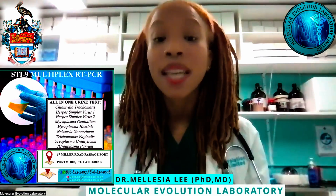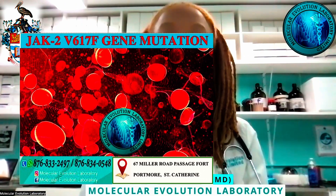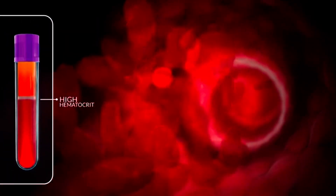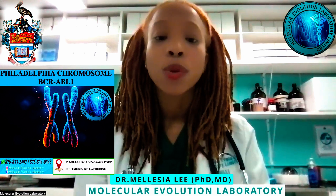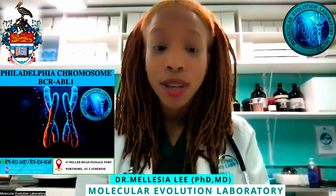As it relates to mutations, we have implemented a lot of different gene mutation tests as well. We're currently offering the JAK2 mutation, which is very useful for patients with blood cancers, for example like polycythemia. We also offer the Philadelphia chromosome, or BCR-ABL1 translocation, where we look for the mutation in various gene transcripts such as the P210 and P190 transcripts.